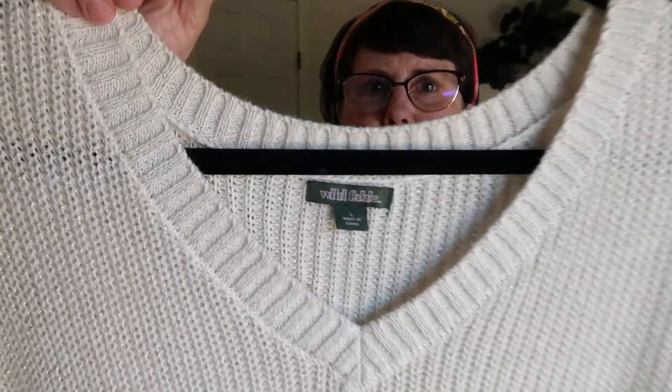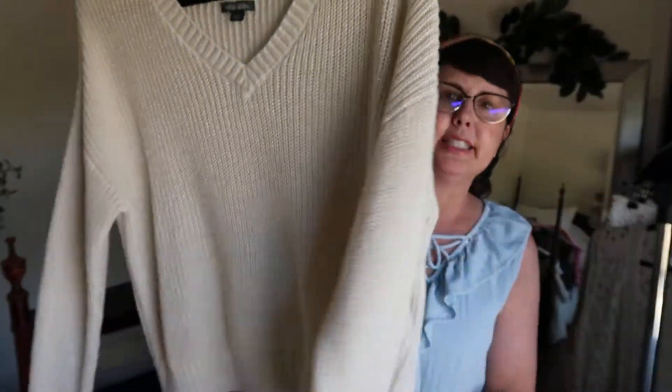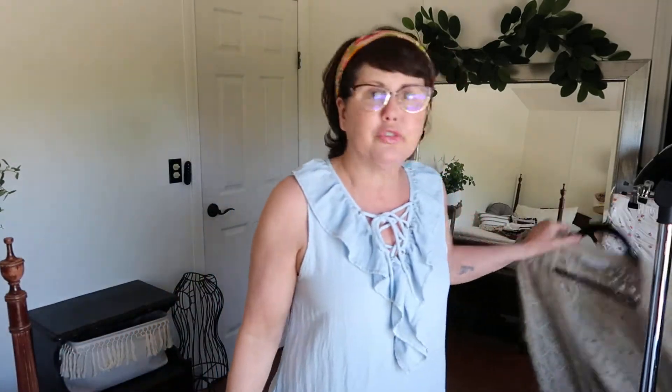Next is this Wild Fable — that's the Walmart brand, but I like their quality. This is a really thin, lightweight sweater to wear over a dress or just with shorts and a tank underneath. You can take it off when it gets warmer during the day.